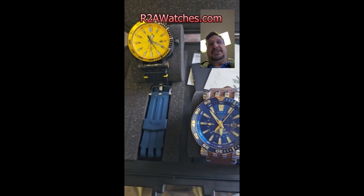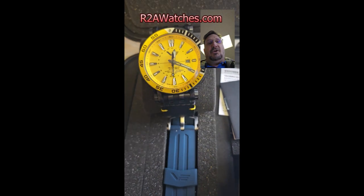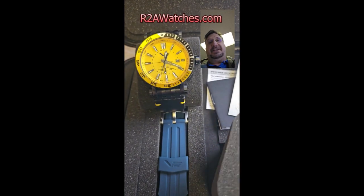You're going to get the leather and the silicone straps, but the main thing about this one you need to know is this is the first time you're going to have a GMT or dual time movement from Vostok-Europe in the Energia.